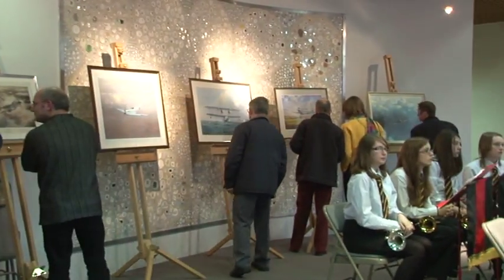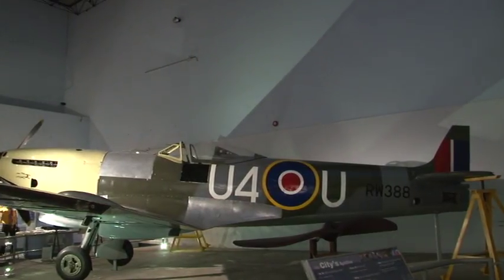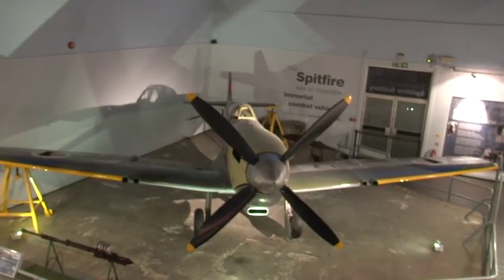The Spitfire might look in good shape, but the £50,000 raised will go to help reinforce the structure of the aircraft so that it will be preserved for future generations.